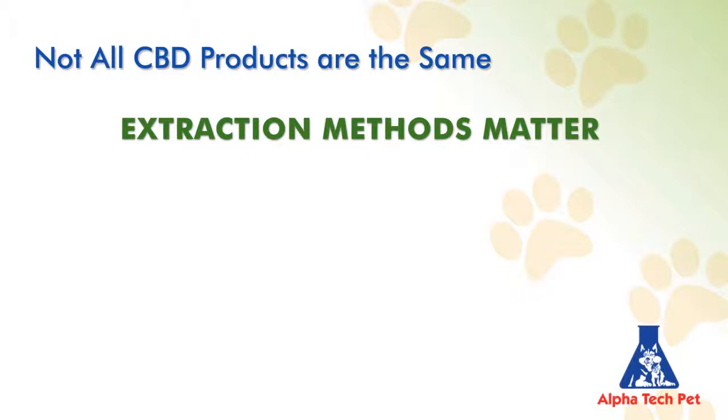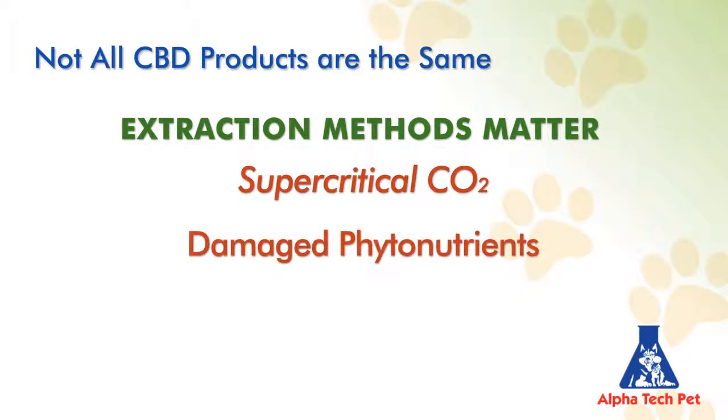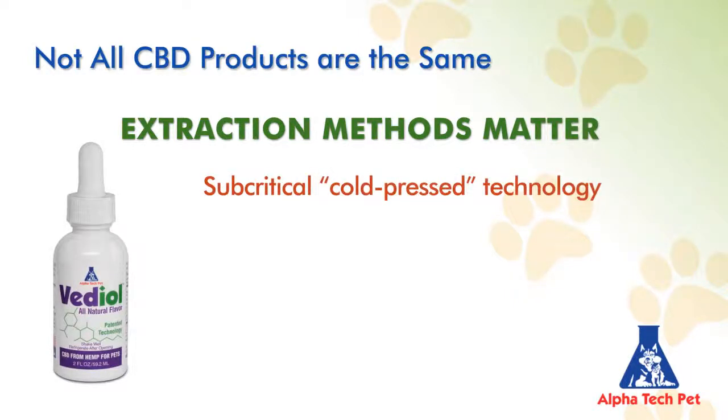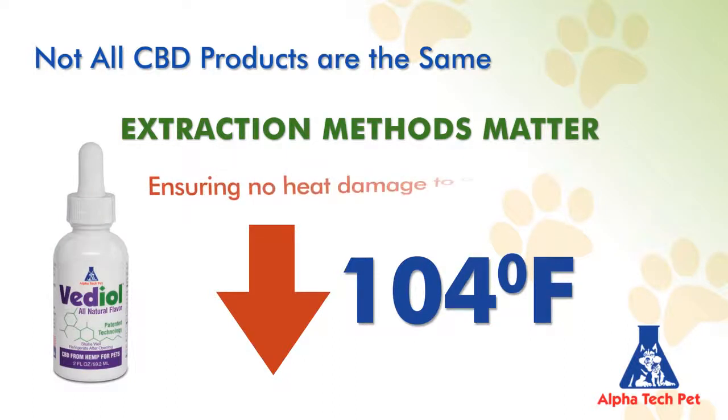Most manufacturers utilize supercritical CO2 extraction methodologies, where temperatures rise due to pressure to levels that damage phytonutrients — above 115 degrees Fahrenheit. Vetiol utilizes a proprietary subcritical cold press technology, keeping temperatures below 104 degrees, to deliver a stable and high level of active CBD in every dose by ensuring no heat damage to active phytonutrients in the oils.